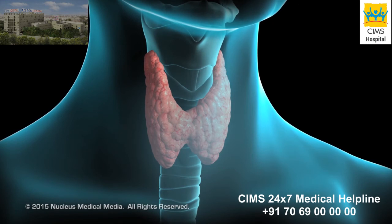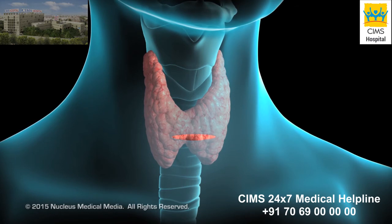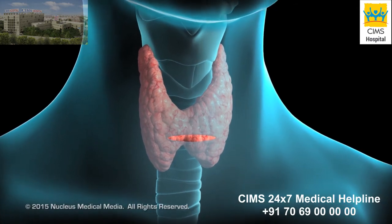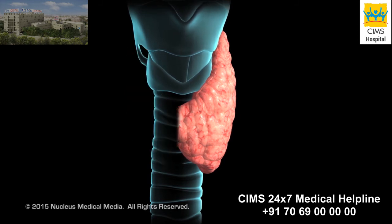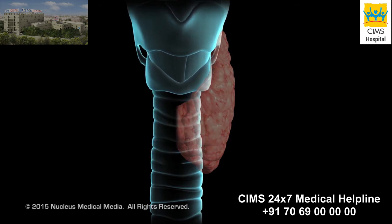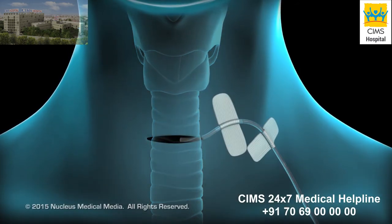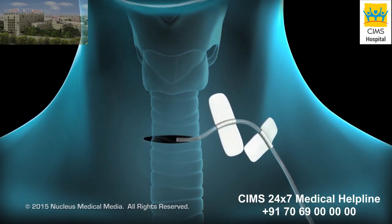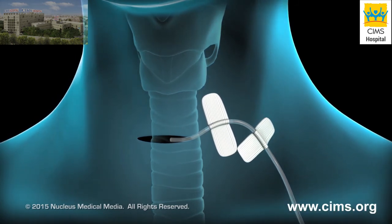To begin, your surgeon will make a small horizontal incision in your neck. Depending on the reason for your surgery, your surgeon will remove one lobe of your thyroid or the entire gland. Your surgeon may put a surgical drain in your incision to remove excess fluid. The drain will remain there for a day or two.